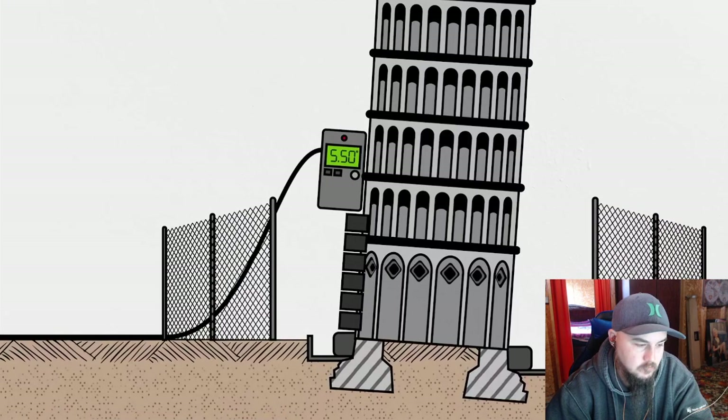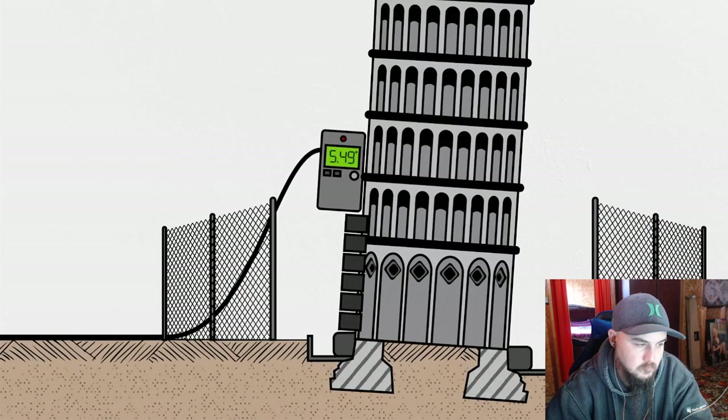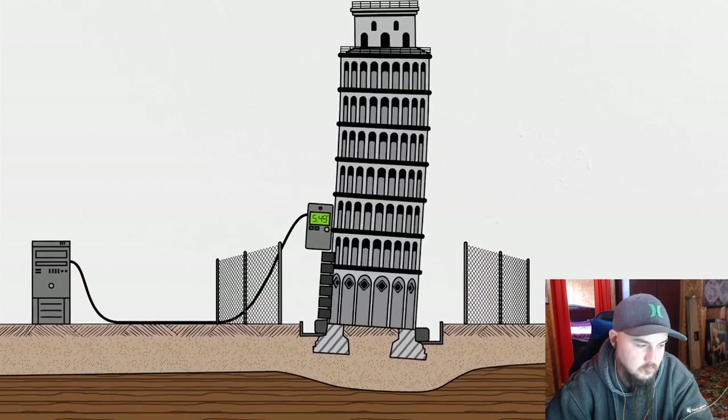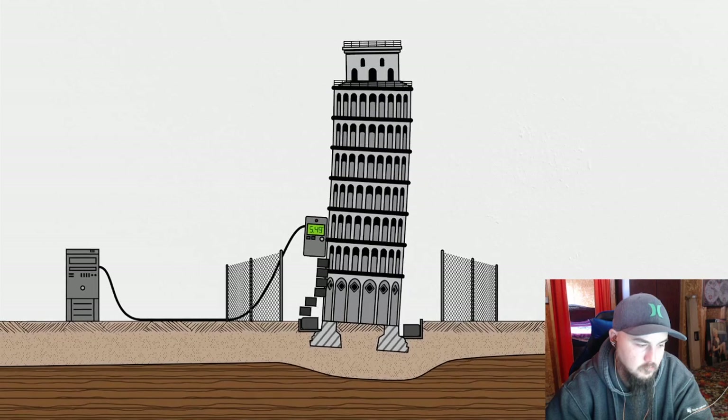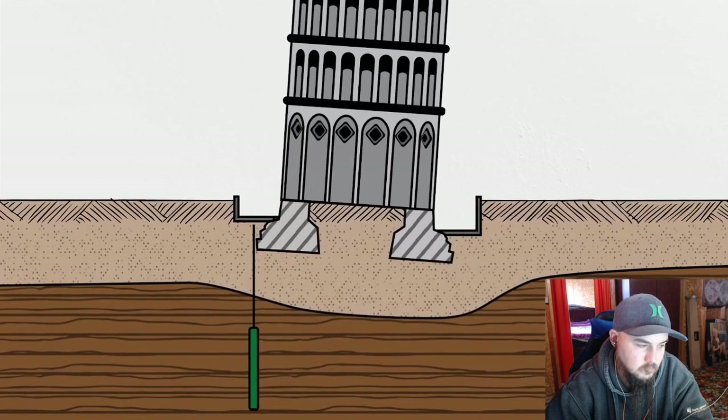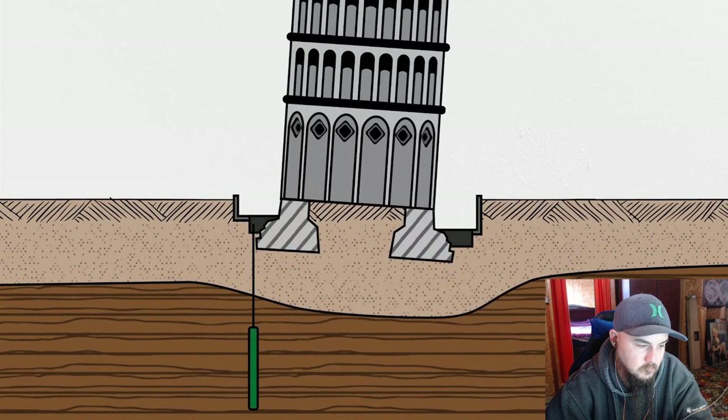A few months after they finished the project, the tower settled into a tilt that was about 48 arc seconds, or a hundredth of a degree less than before. It worked so well the committee decided to take it one step further. To reduce the visual impact of all those lead weights, they proposed to replace them with 10 deep anchors that would pull the northern side of the tower downward to the ground like huge rubber bands. This fix didn't go quite so smoothly.